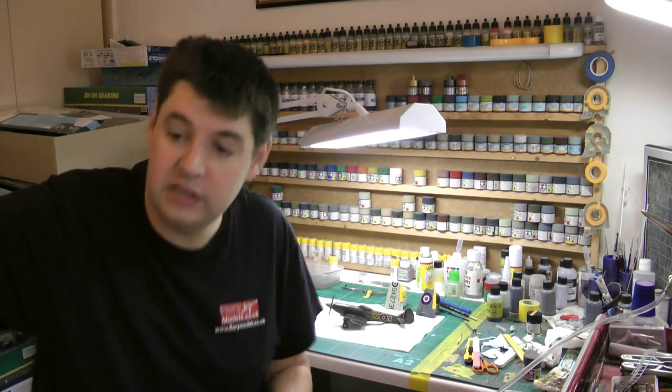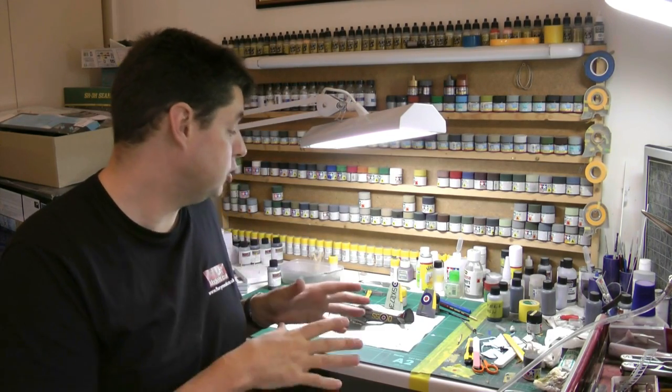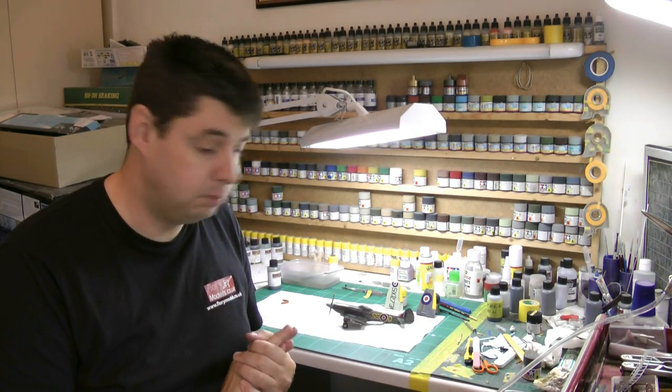This is the Airfix Spitfire, the Supermarine one we've been working on. It's just about finished, so part two will be up on the site. Part two basically covers the sanding, doing the cockpit - we've installed harnesses, simple ones we made out of Tamiya tape and things like that, and I'm going to clip a few guys coming up for that a little bit later on.